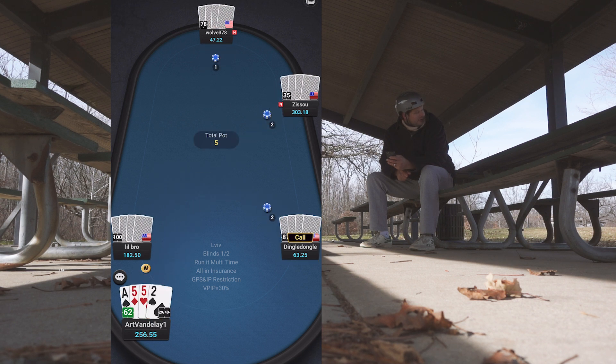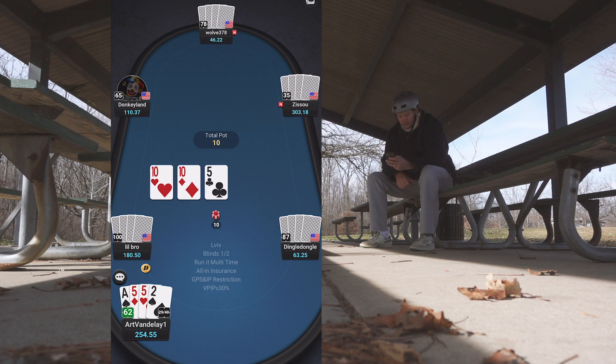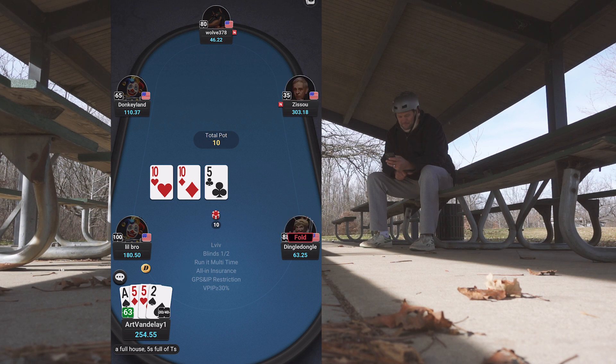Pocket fives and a suited ace — surprised I didn't raise there, to be honest, in a good position. I limp in and smash the full house, but it's on the low end. If anybody has a ten they might hit one of their danglers and it's over. I feel like you do have to put some money in — I do, and everybody folds.